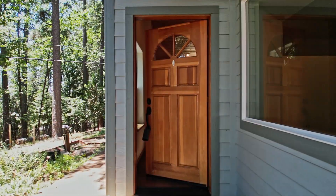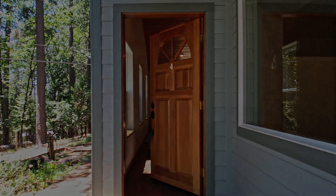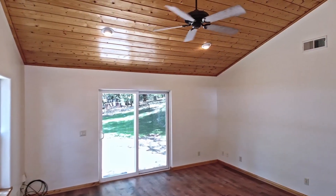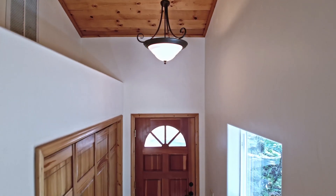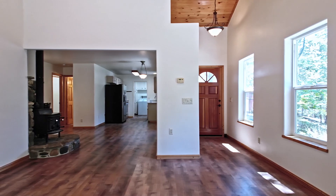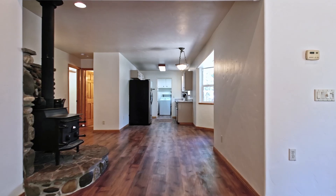A sweet covered porch invites you inside this sun-filled space. Vaulted ceilings, newer flooring, and gorgeous woodwork stand out in the living room. A large stone hearth with a wood-burning stove adds charm to both the living and dining areas.